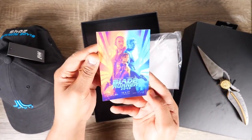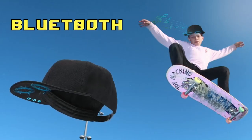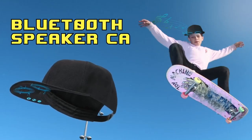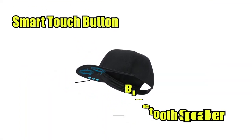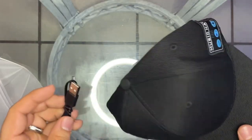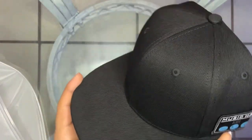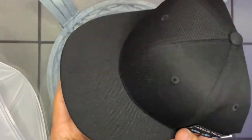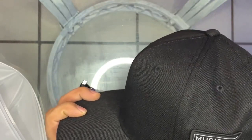Perfect for the gym, fishing, running, skateboarding, mountaineering, camping, skiing, and other outdoor activities. The wireless music hat pairs with any Bluetooth-enabled smartphone or tablet faster and easier. 45 feet wireless range offers up to 6 hours of music playback or talk time with 48 hours of standby time. So don't let annoying voices ruin your day — put on your Bluetooth speaker hat and enjoy some music.